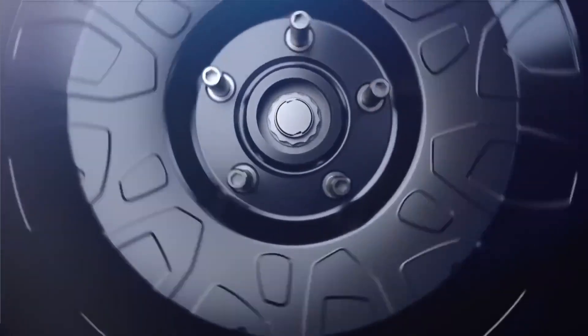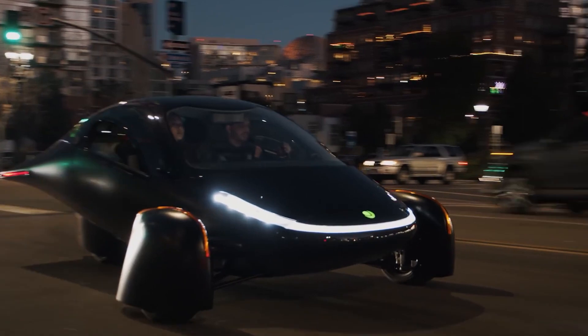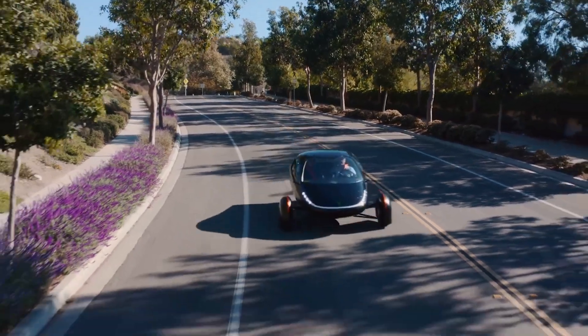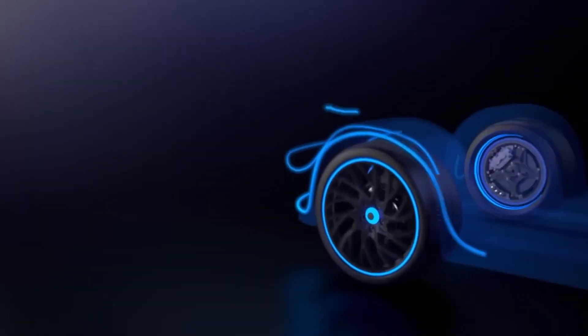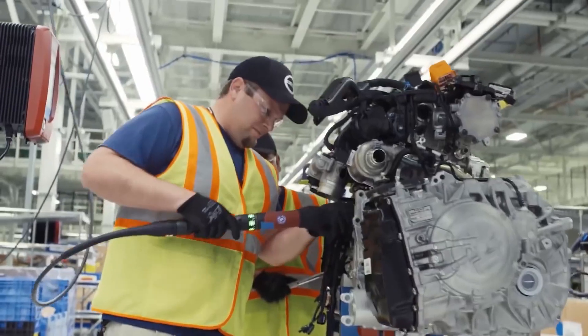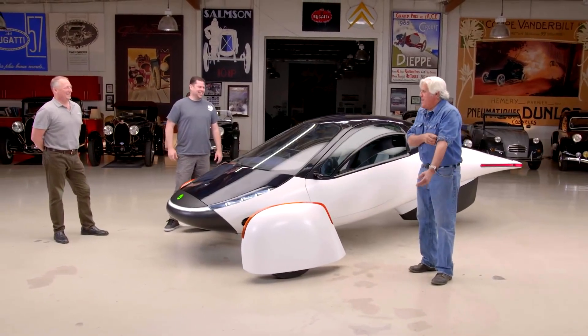Torque biasing, commonly referred to as torque vectoring, is becoming increasingly prevalent in high-performance vehicles for enhancing cornering. This is achieved through the application of yaw moments by means of active differential, brakes, or other mechanical techniques. With the versatility of in-wheel motors, standard torque vectoring strategies can easily be implemented through software alone.